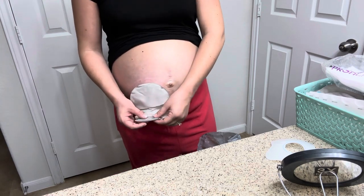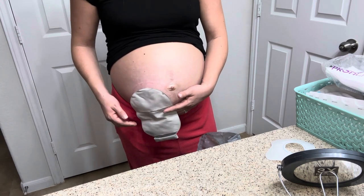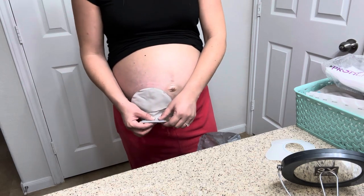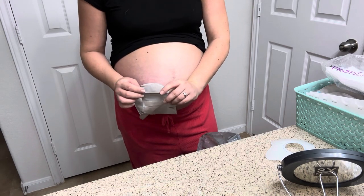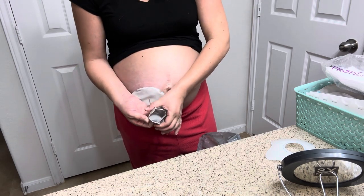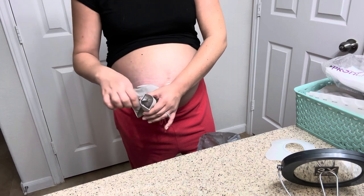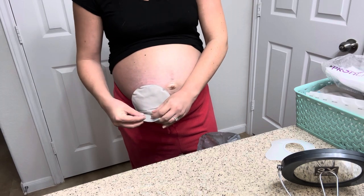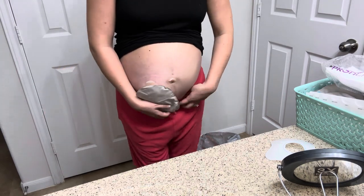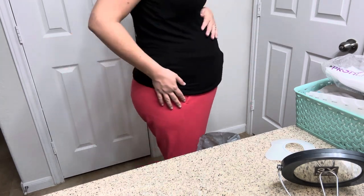A lot of people ask how and when I empty it. I usually empty it once it gets about half full, or anytime I go to the bathroom since I'm already there. You just unroll it, take the little tabs and fold them onto the back of themselves, and you can see the outlet — you just empty it into the toilet. Spread it open, take toilet paper and wipe the edge so it's clean, fold it back, roll it up again and keep it closed. And that is how to change an ostomy bag 37 weeks pregnant. Thank you so much guys — we'll see you in the next one. Bye!